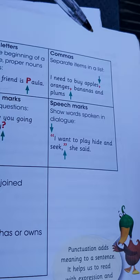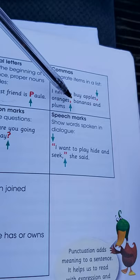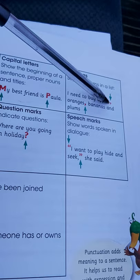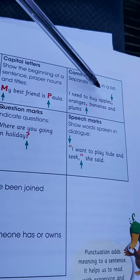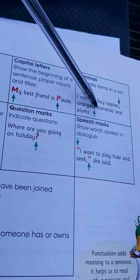Then we have commas. Commas separate items in a list. Look at this sentence: 'I need to buy apples, oranges, bananas and plums.' You can notice that after bananas there's no comma. Why? Because we have 'and' — 'and' is marking the end of the list. So that's how you need to list your things and place your commas. Do not place your comma before 'and'.